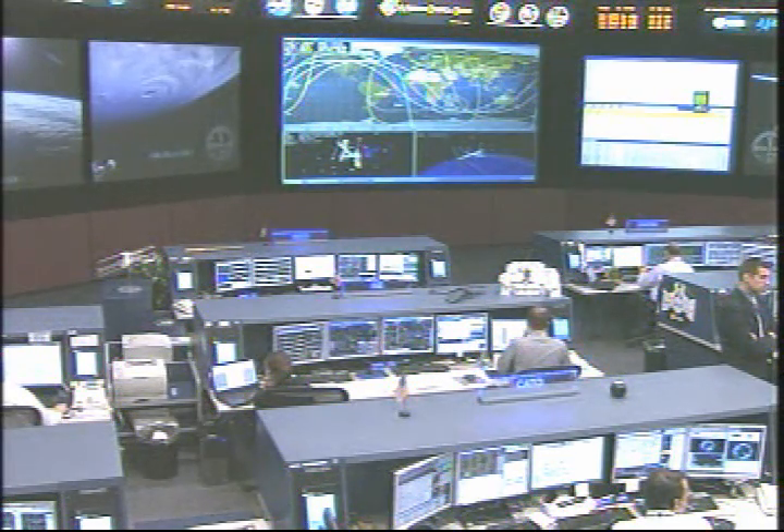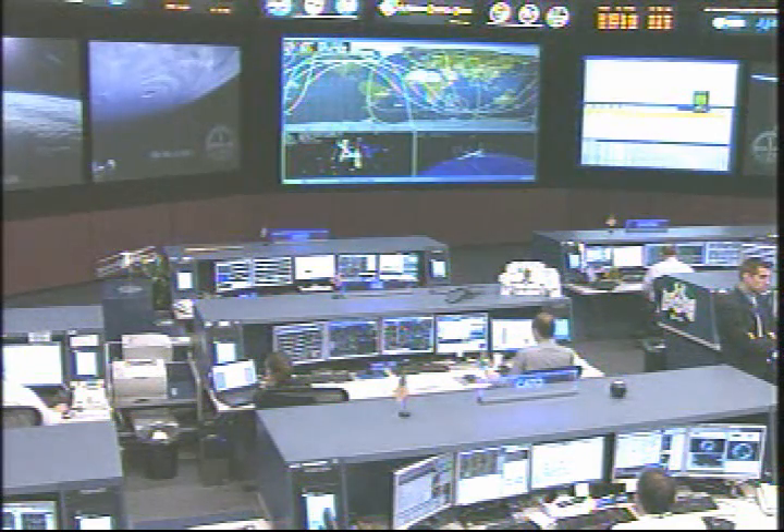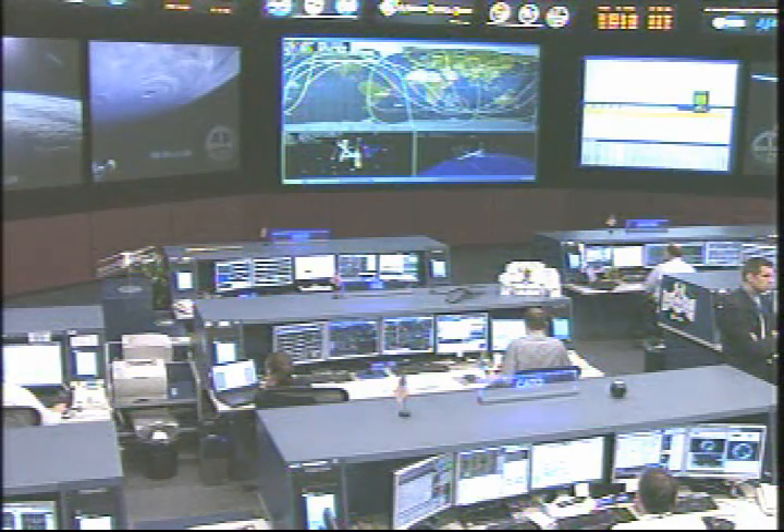So once again, Dragon demated at 9 days, 0 hours, 23 minutes into the flight. Total time spent attached to the station was 5 days, 16 hours and 5 minutes.